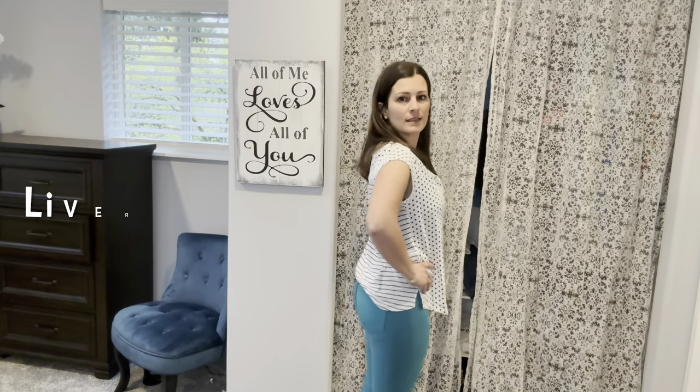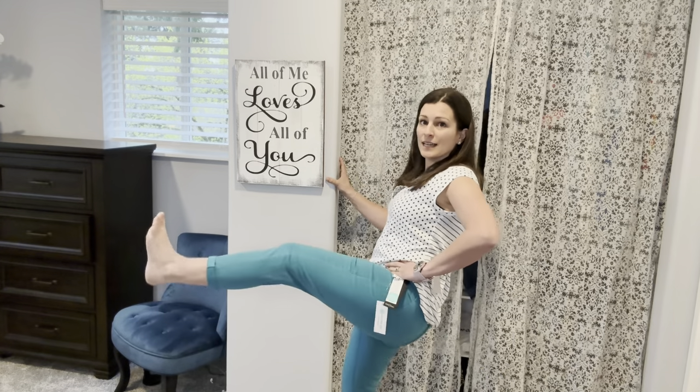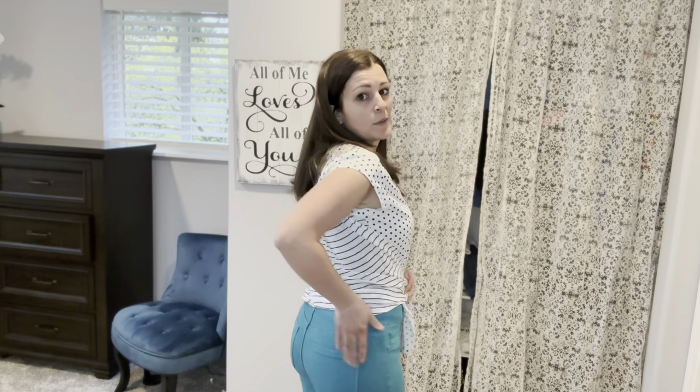Last item — these are the bright teal pants. These are fun. Again, they're cropped — they're not petite because they're cropped, but they're a great length. They are pretty smooth in the front, and then the back does have a pocket.